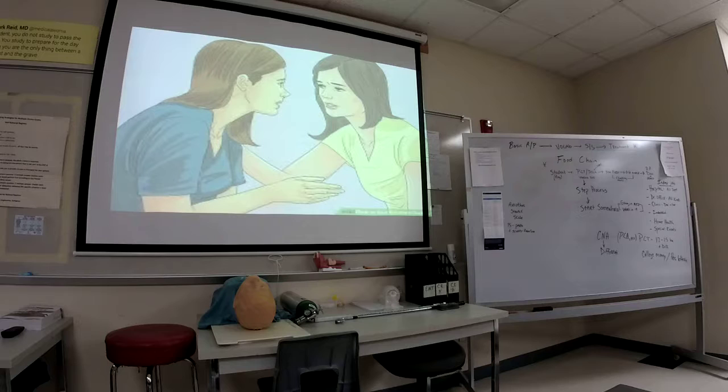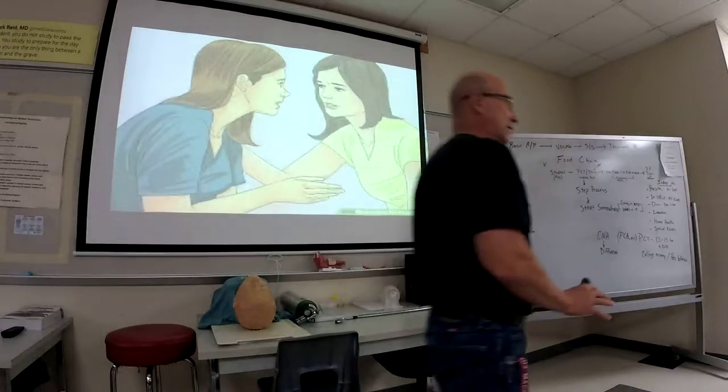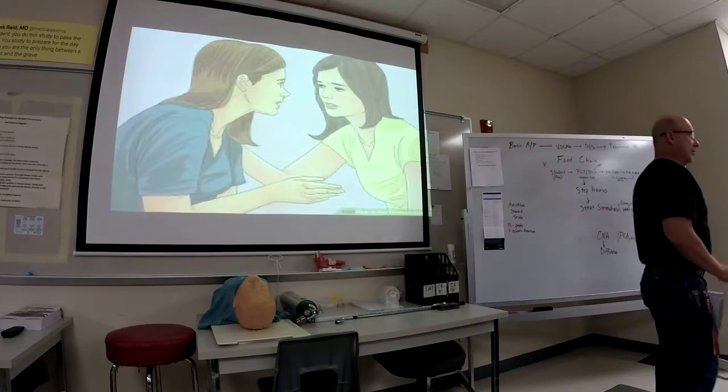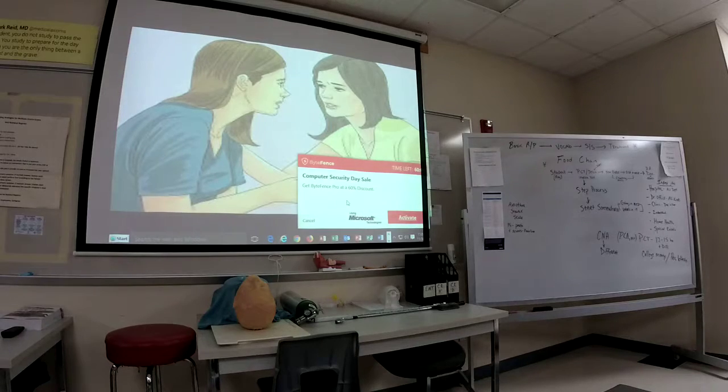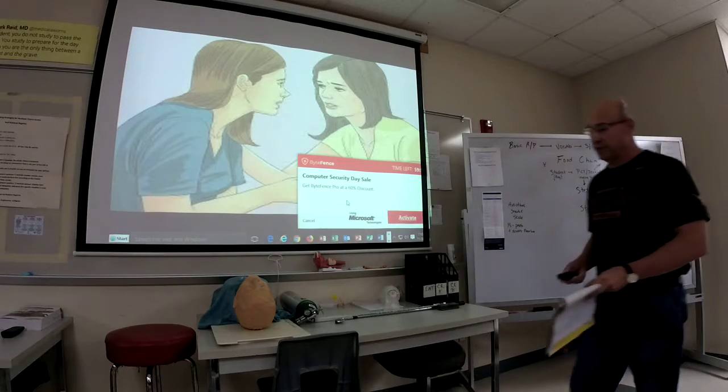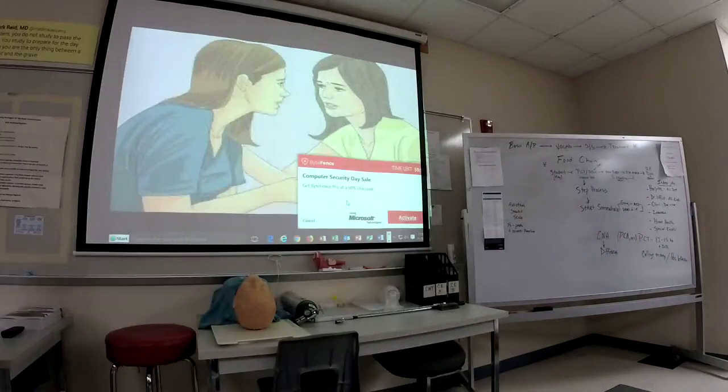The other thing you do is set up equipment. The nurse will say, 'Go get this tray and set this up for me — I'll be in in a minute for this procedure.' You may have to set some equipment up. Also, you won't put the feeding tube in, but you may have to maintain the feeding tube.